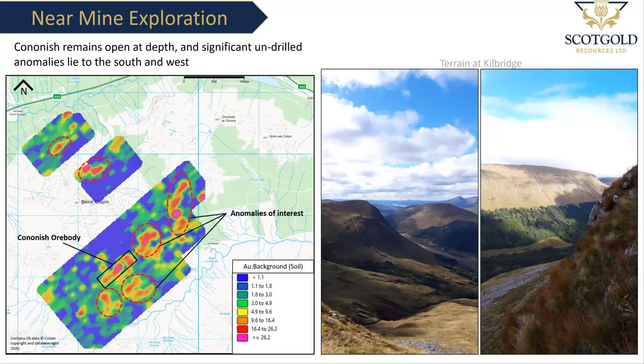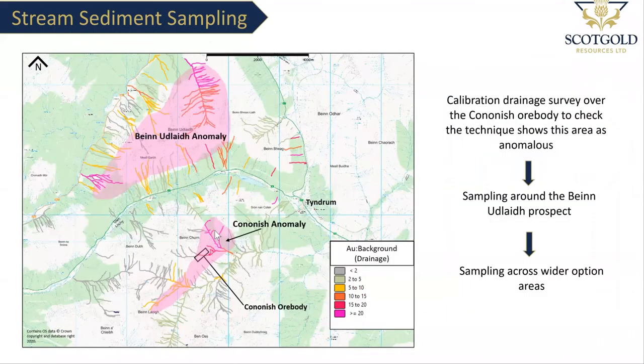As well as doing the soil sampling, we trialled a stream sediment sampling program using the same method and it was quite good as well. We can see that around the Colonish area there are anomalous streams coming from there, and over the wider area the Ben Oodley anomaly — there are anomalous stream sediment samples draining from all around Ben Oodley. This confirms that the technique is working and showing mineralization where we know there's mineralization, meaning we can roll it out over our wider option areas and hopefully find another deposit.